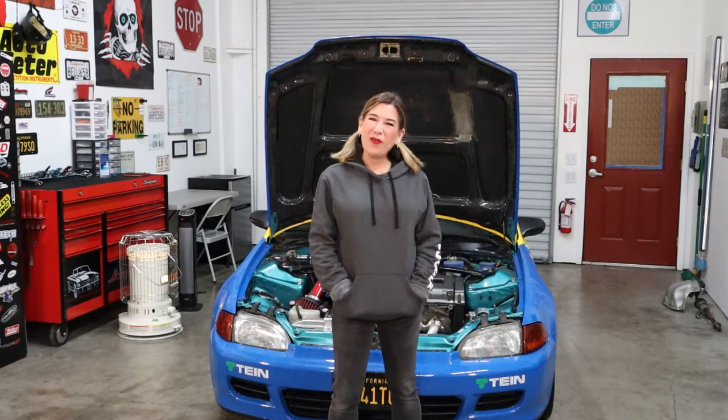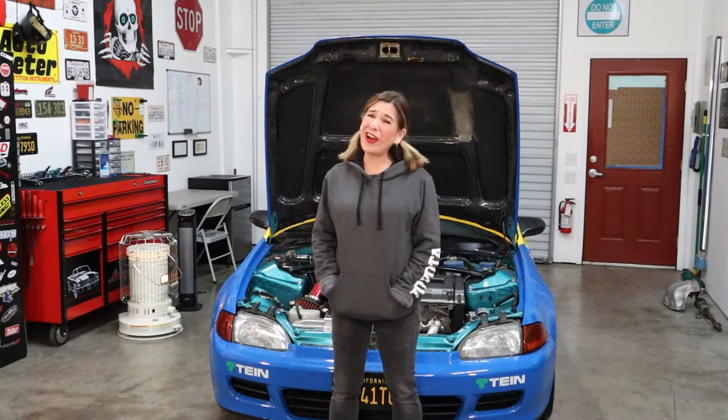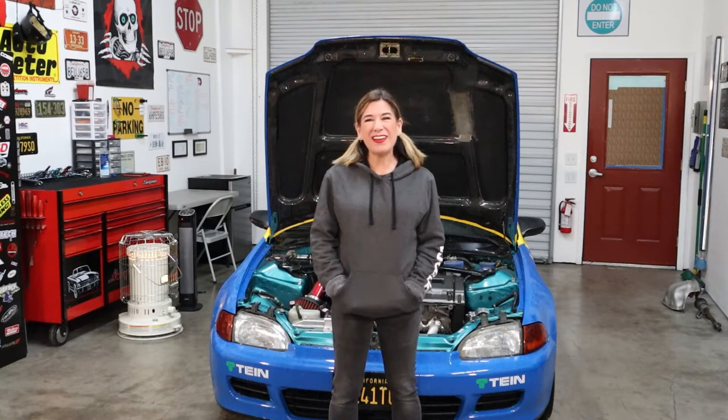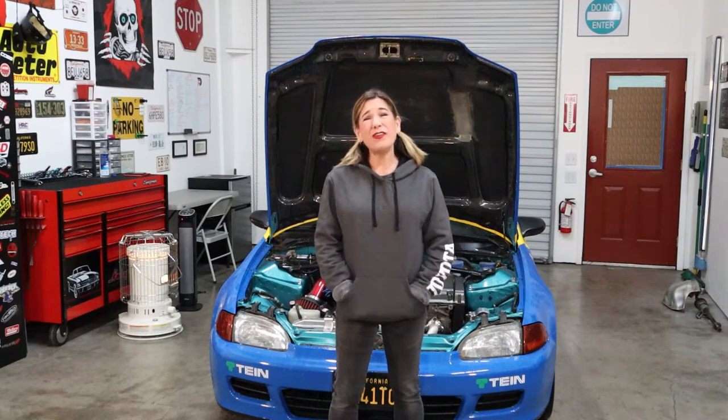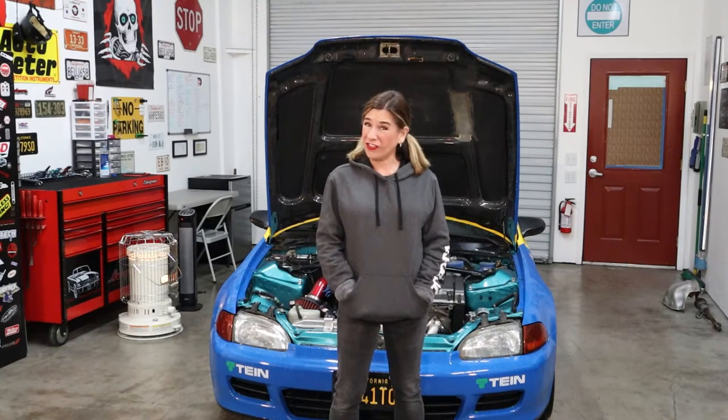Hey guys, welcome back to a brand new episode of R&D Garage. I want to welcome all my new subscribers — thank you so much for subscribing, liking, commenting, and sharing my videos, and of course everybody who's been there since the beginning and joined along the way. Thank you so much for continuing on this car journey with me.